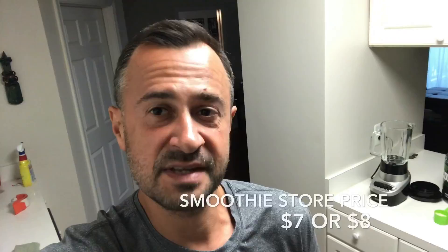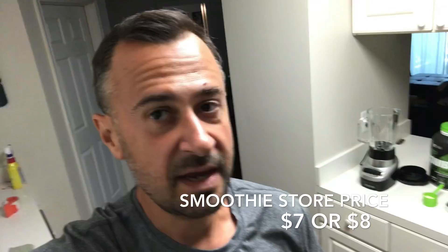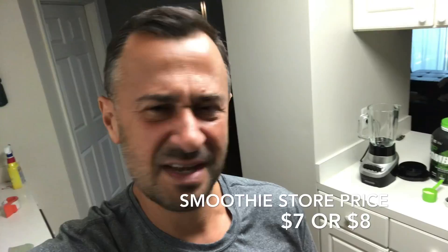One of the things that I know are very popular these days are smoothies. Now you can go to the Smoothie King or the Tropical Cafe and spend seven or eight bucks each with a lot of sugar, and you really don't get as much out of it as you think.